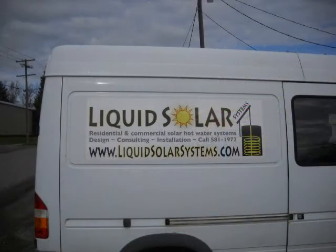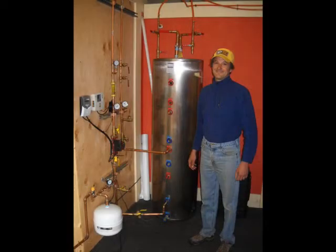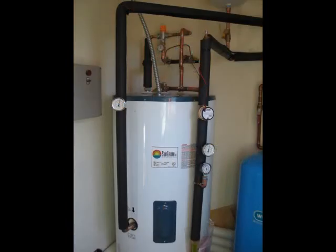Liquid Solar is a local installation company here in Bozeman. They have a nice working demonstration system set up at their shop. This demo system is a great tool to educate potential customers on how the technology can be integrated into their own home.